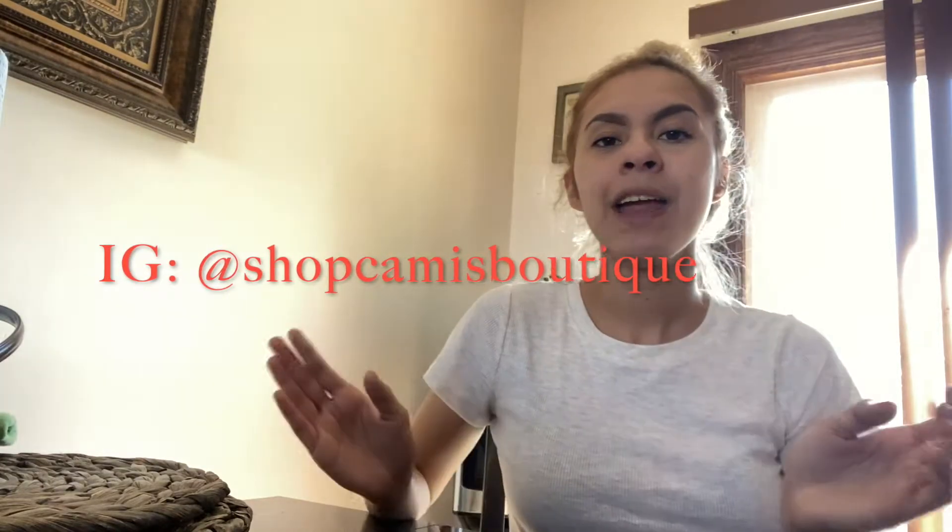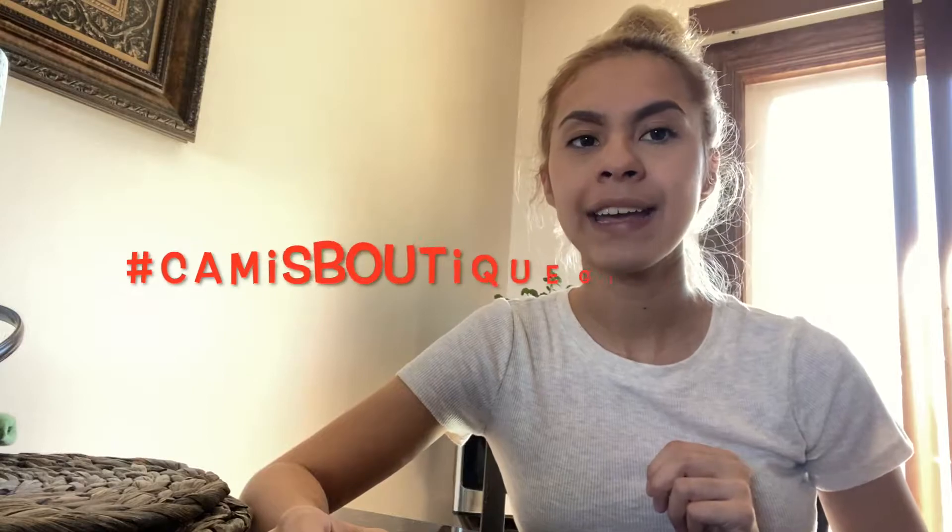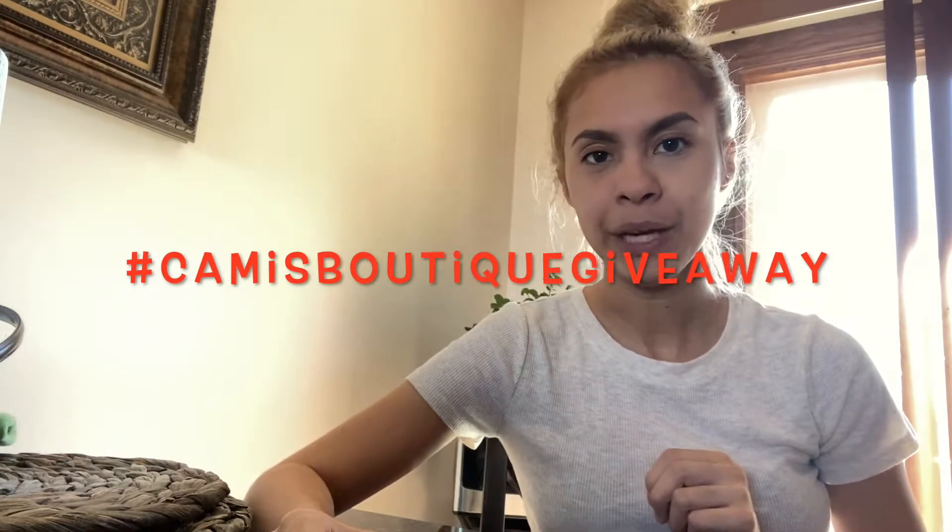The discount code is for my boutique called Cammy's Boutique, and with that you'll be receiving free shipping. All you have to do is follow me on Instagram at Shop Cammy's Boutique, post my most recent picture onto your story, and use the hashtag Cammy's Boutique Giveaway. If your Instagram is private, make sure to screenshot it and send it to my page. Also tag one friend in the comments — the more friends you tag, the more chances you get to win.